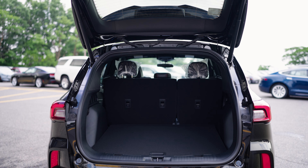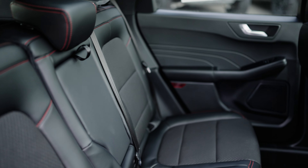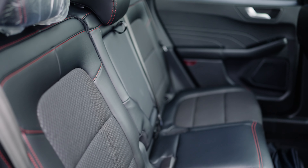Designed for life's demands, the Escape ST-Line offers a spacious cargo area and versatile seating. Whether heading to the gym or a weekend getaway, there's room for everything you need.